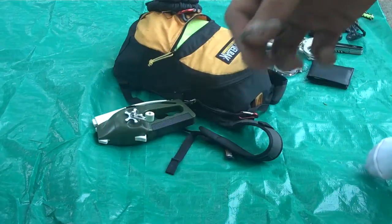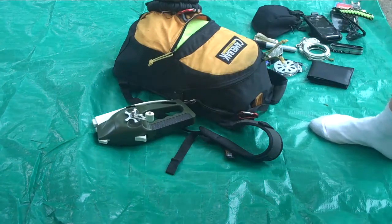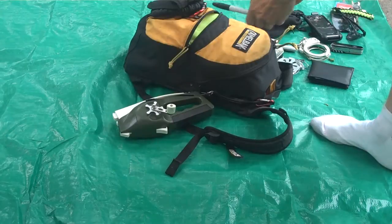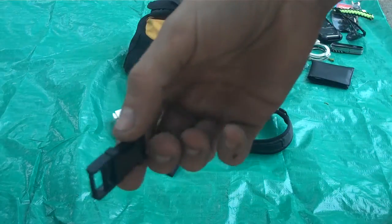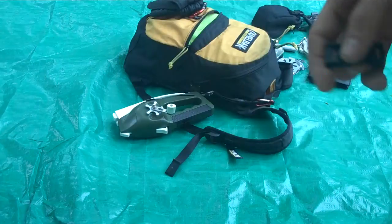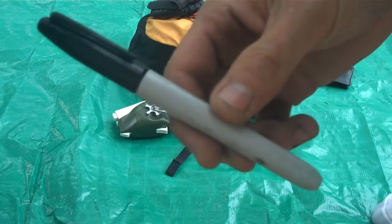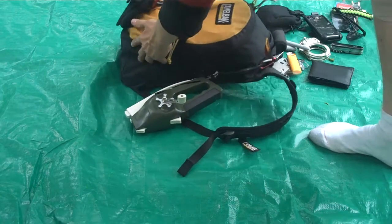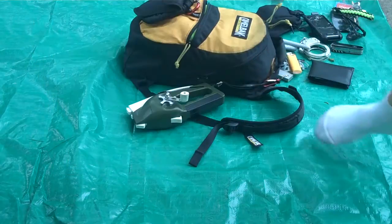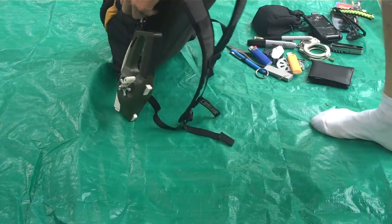I have a magnesium bar with a flint rod on it for starting fires — obvious purpose. I have an extra buckle — very useful for a zillion things. If something of mine ever breaks or snaps, it's a quick easy fix. Another lighter and another Sharpie.